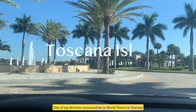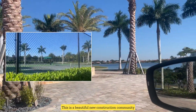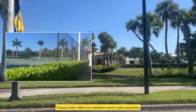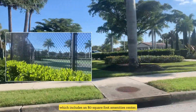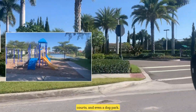One of my favorite communities in North Venice is Tuscana Isles. Located just east of I-75 off of Laurel Road, this is a beautiful new construction community built around two large lakes with both single-family homes and condos currently available. Tuscana Isles offers its residents resort style amenities which includes an 8,000 square foot amenity center, an infinity edge pool, state-of-the-art fitness center, sports courts, and even a dog park.